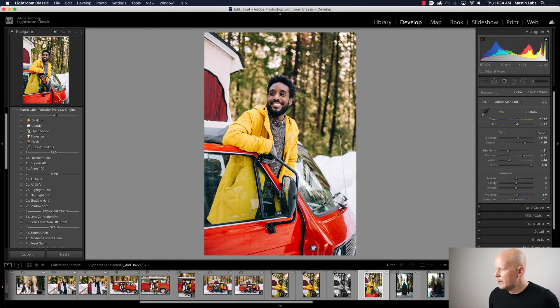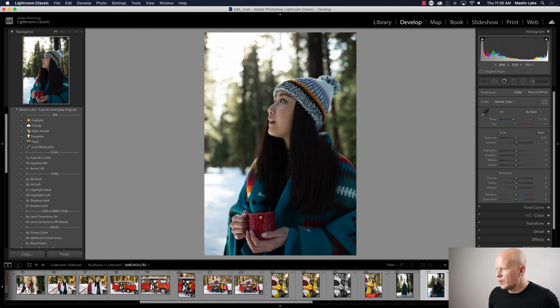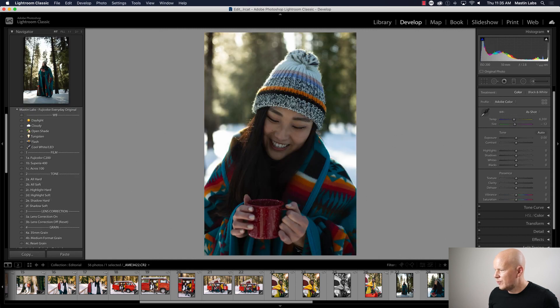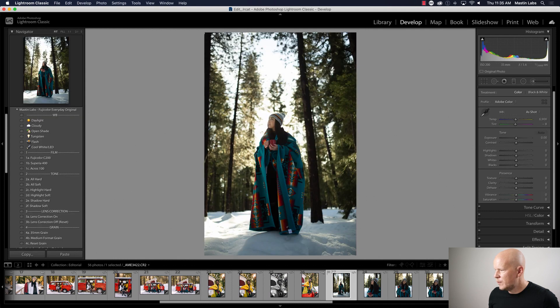Daryl is smiling — probably because he just crushed me 15 times in a row with Ness. Now we've got Angela out in the forest. We actually heated up hot water and put it in her cup so a little bit of steam would come out. I felt so proud of us for doing that. Anyway, that's a nice blanket — we just styled on the spot.